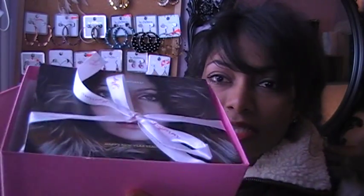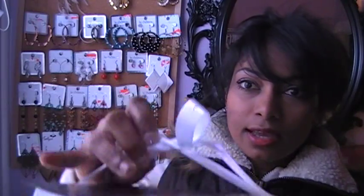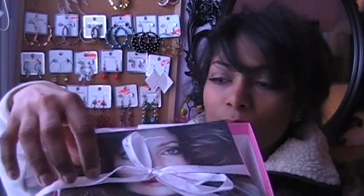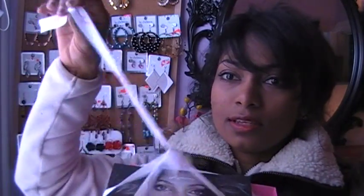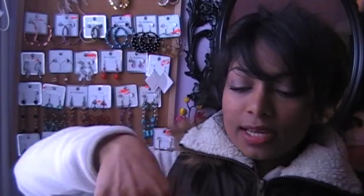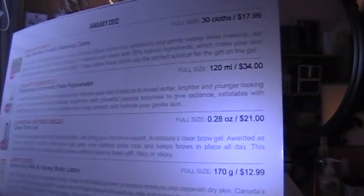I'll open it up inside, and this is how cute it looks inside. It says 'Happy New Year Beauties.' And this is exactly all the things that are inside. I'm just going to open it up and show you guys. It tells you all the products I've received, and those are the prices.